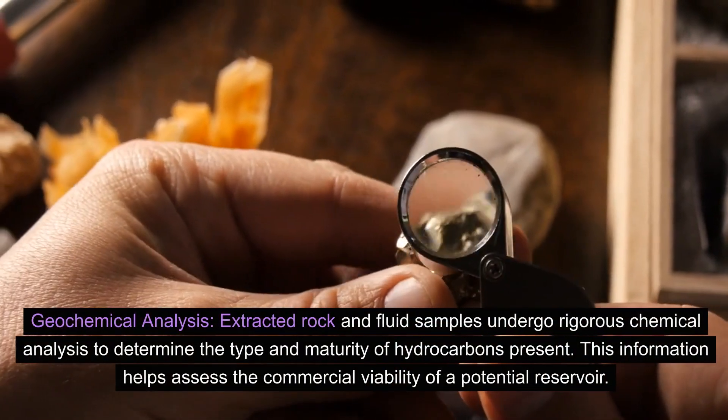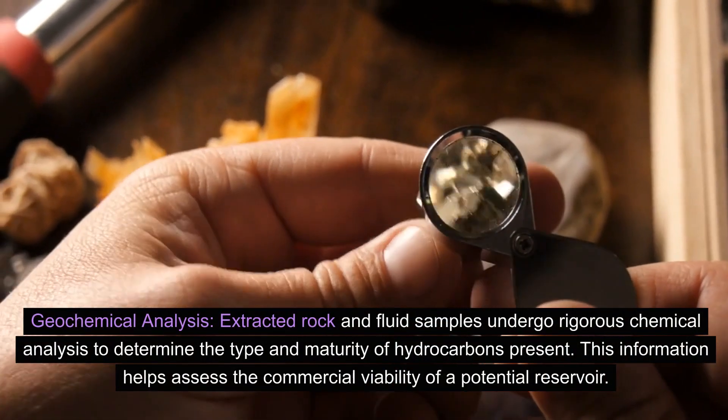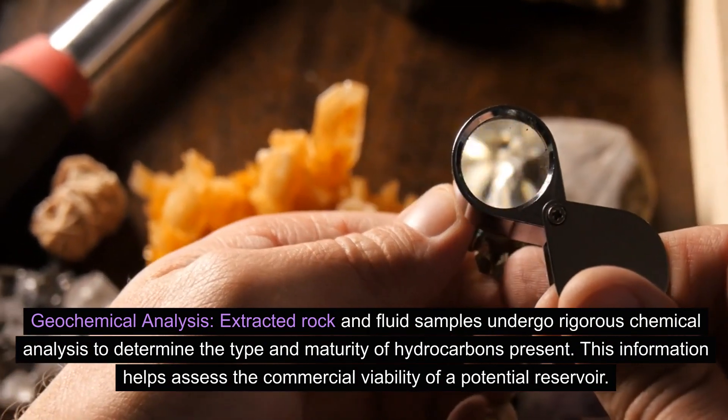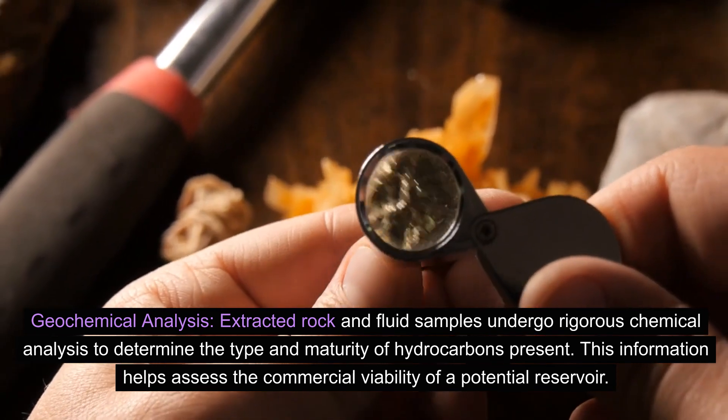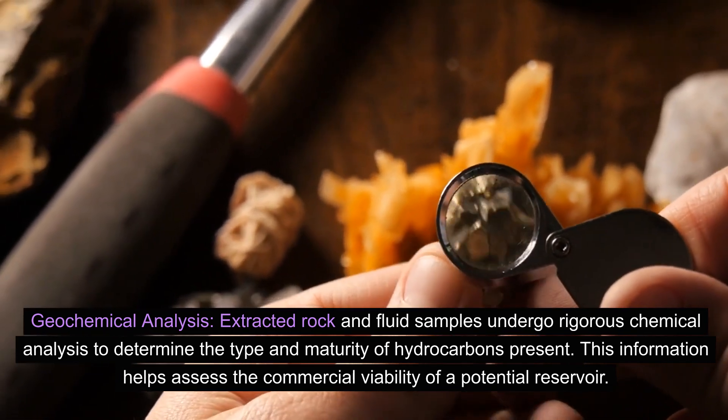Geochemical analysis: extracted rock and fluid samples undergo rigorous chemical analysis to determine the type and maturity of hydrocarbons present. This information helps assess the commercial viability of a potential reservoir.